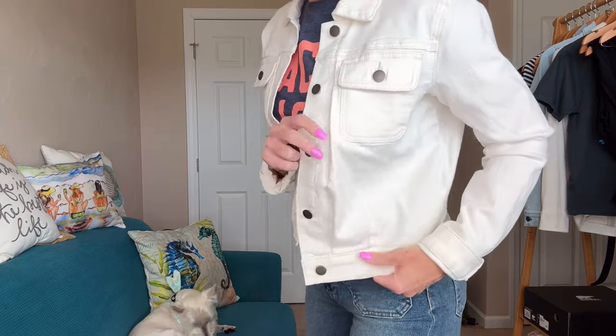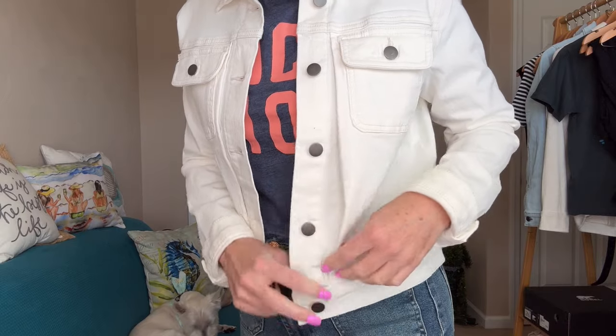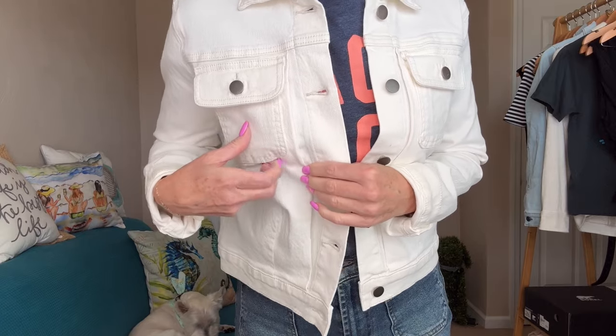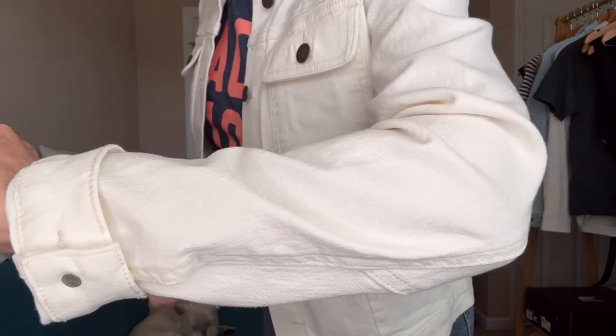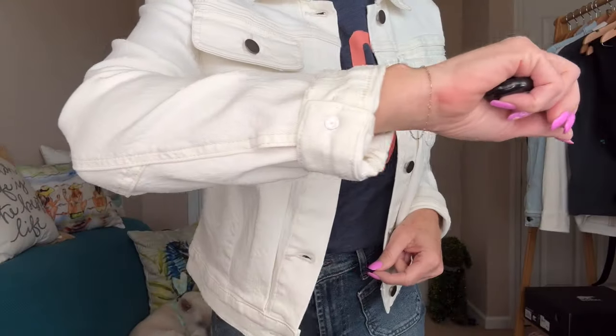Then I paired it with a fun little vacation tee from Z Supply and a Cut from the Cloth cropped denim jacket. This one is in an off-white. It has this interesting little seam or pleat right here in the front — isn't that cute? And then the flappy pockets at the top, no pockets on the side. They're calling this color 'ecru.' I did one little cuff — you could cuff it even more, but just to get it to the right length for me, I did one little cuff.